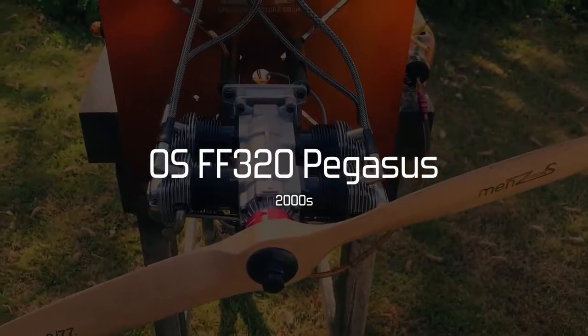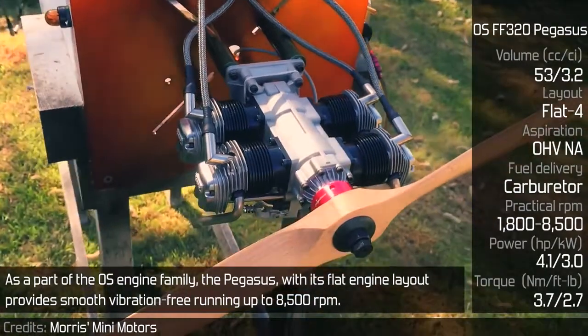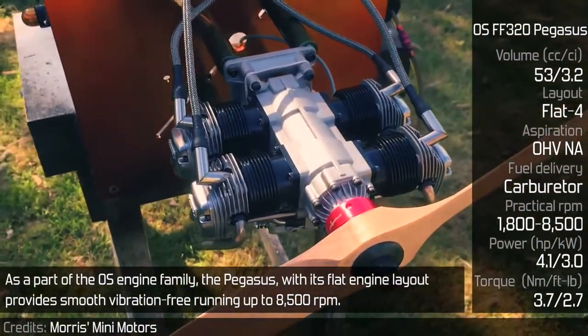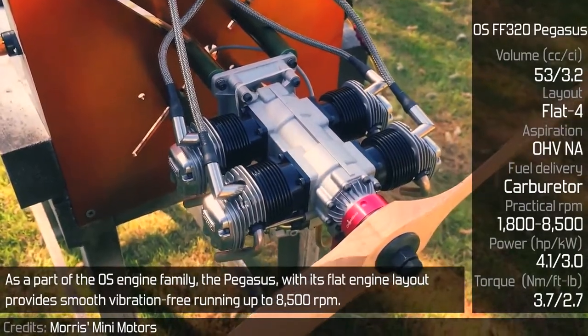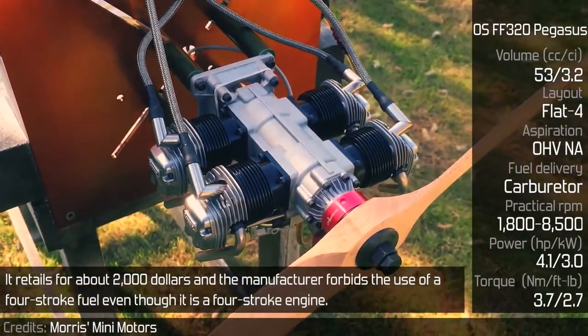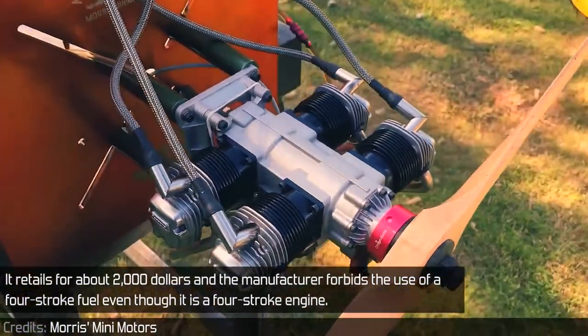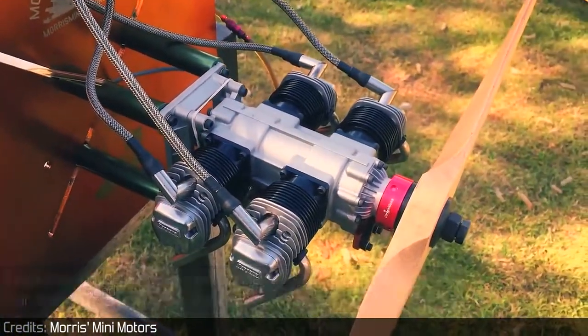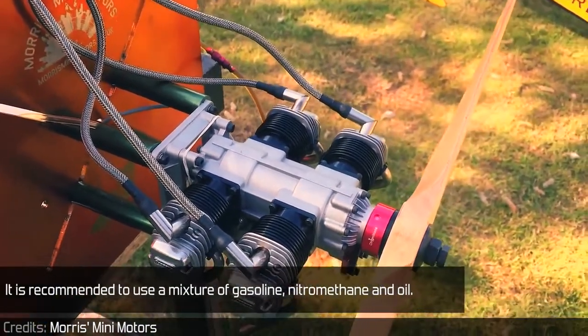OS FF320 Pegasus. As part of the OS engine family, the Pegasus, with its flat engine layout, provides smooth, vibration-free running up to 8,500 RPM. It retails for $2,000 and the manufacturer forbids the use of four-stroke fuel, even though it is a four-stroke engine. It is recommended to use a mixture of gasoline, nitromethane, and oil.